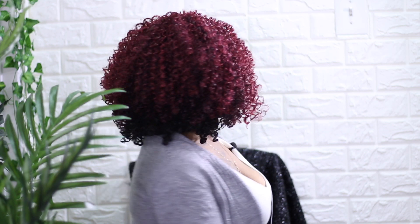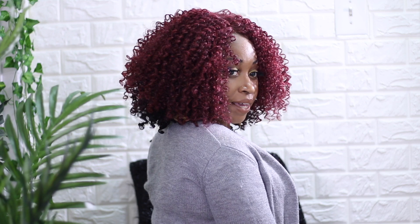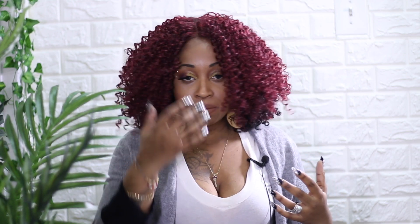With this color I just get real chill vibes — laid back, going to play pool, going to the movies but not wanting to dress up. Those kinds of vibes. That's pretty much it. Let me show you the back. See how it has a nice graduation type of thing going on there. If you want to frame your face more, you can always do that.